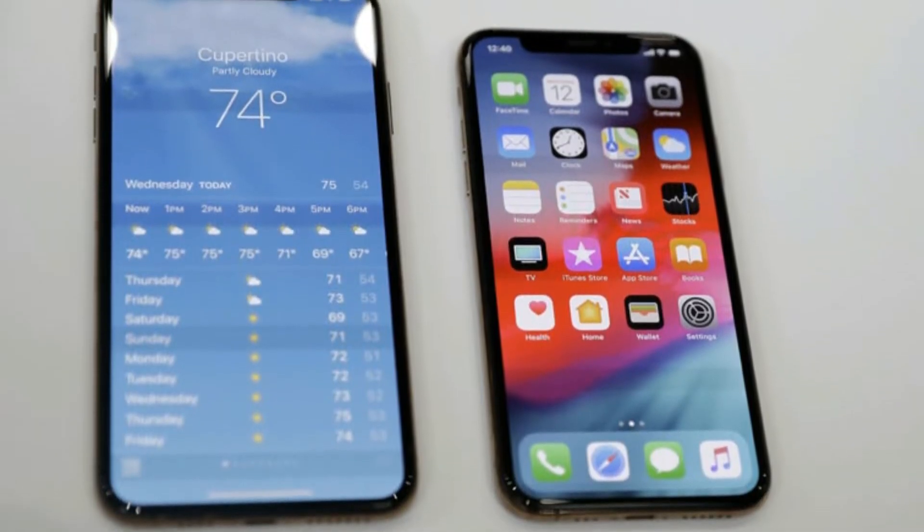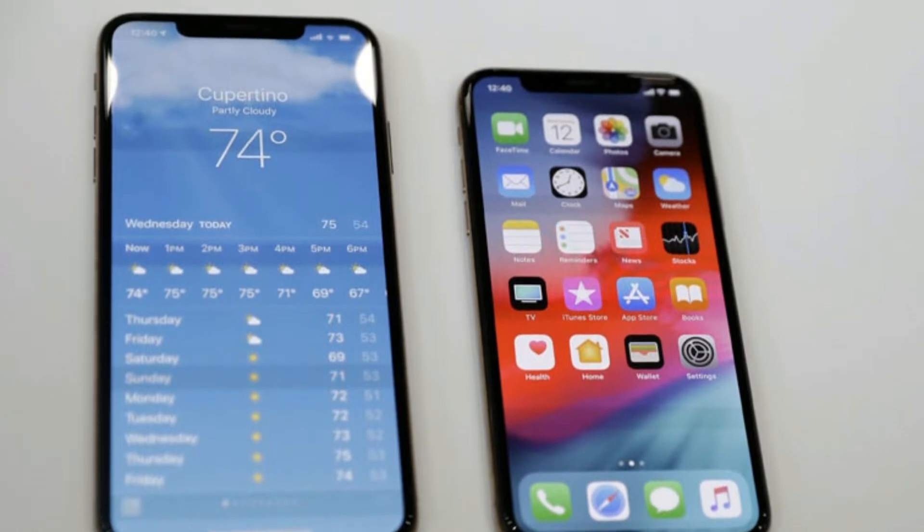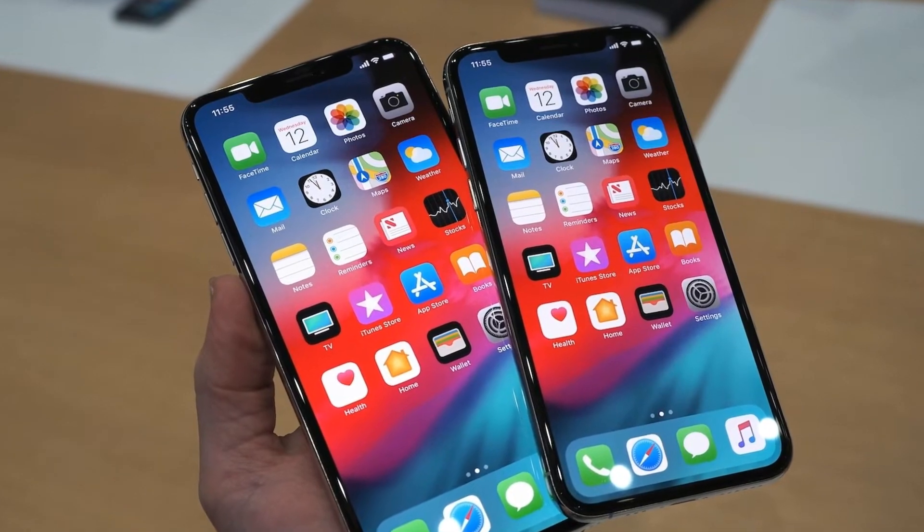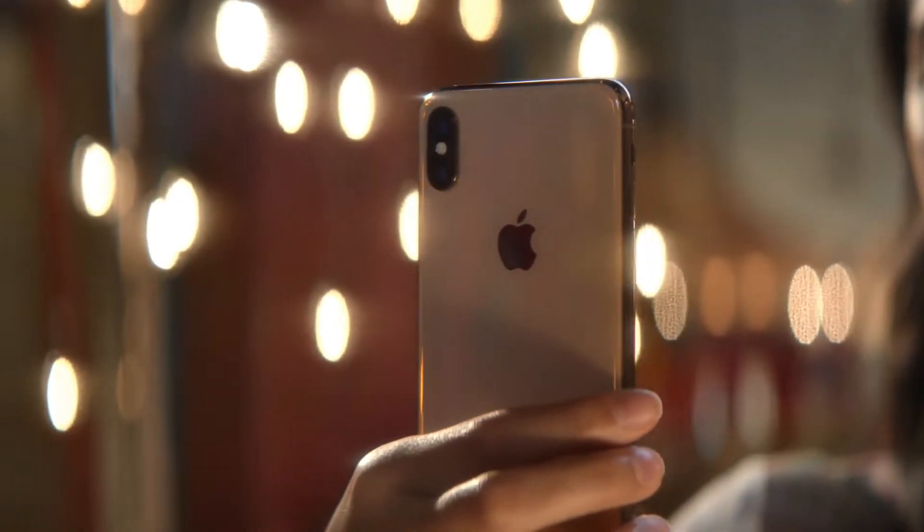The iPhone XS Max is the biggest one — it is the biggest phone available today, even bigger than the Galaxy Note 9, coming in at 6.5 inches. Other than the size difference, it is also the same as the iPhone XS.